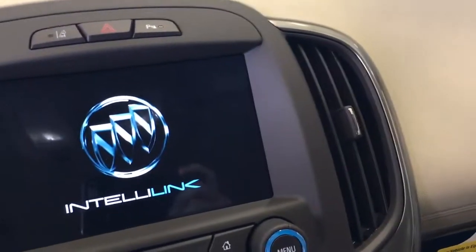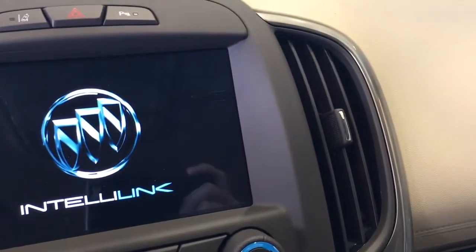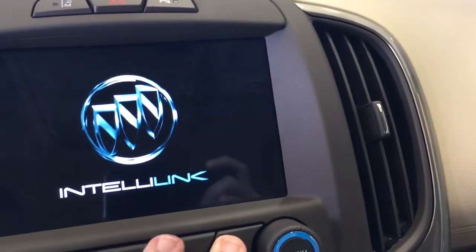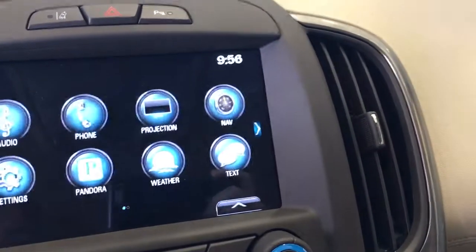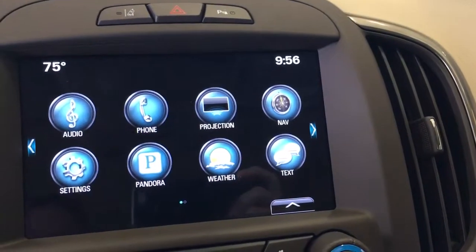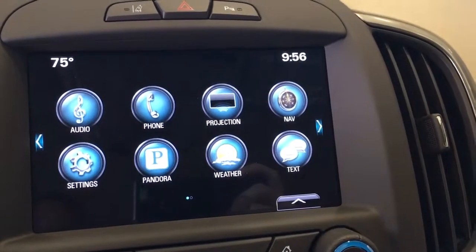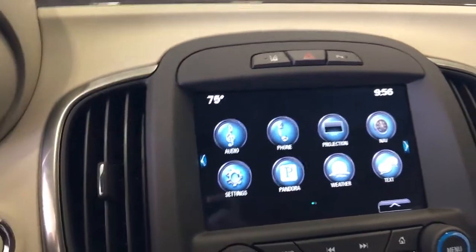I'm going to pull up the screen here. It has navigation and Apple CarPlay — text, weather, as long as you keep OnStar. This also comes equipped with Wi-Fi from OnStar.